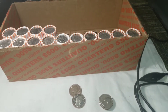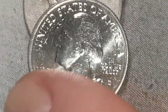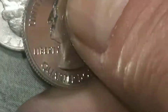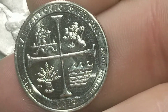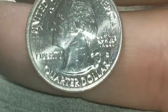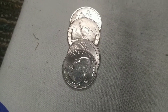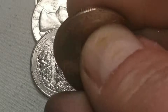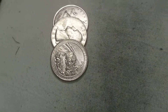We're on roll 36 and we are gonna have S mint mark number three — this time not a proof, this would be the NIFC version. Let's flip and see what we got: a San Francisco minted 2019 San Antonio Missions. S mint mark number three. We're on roll 43 and we got another S — not a proof — so we got another business strike S-minted quarter.